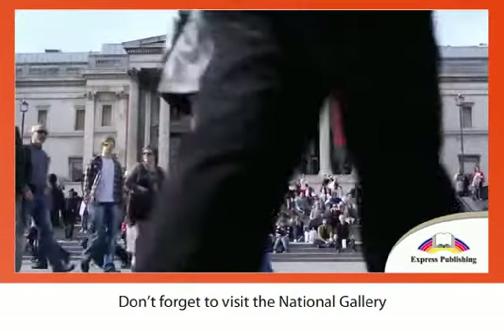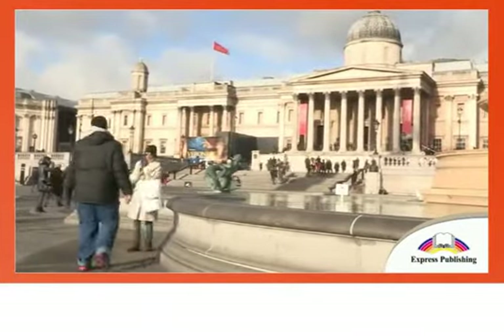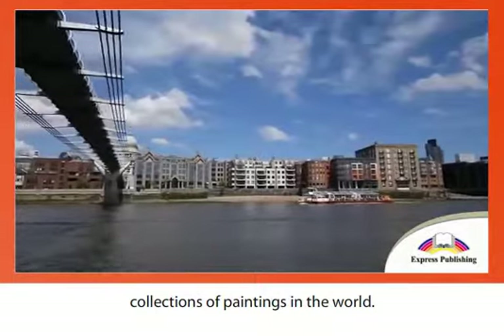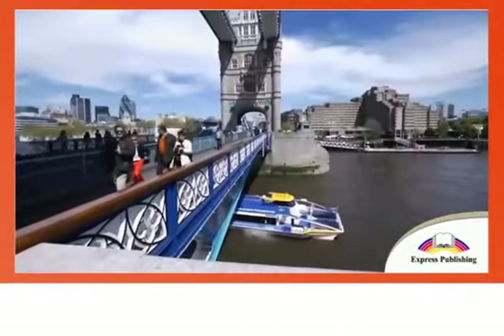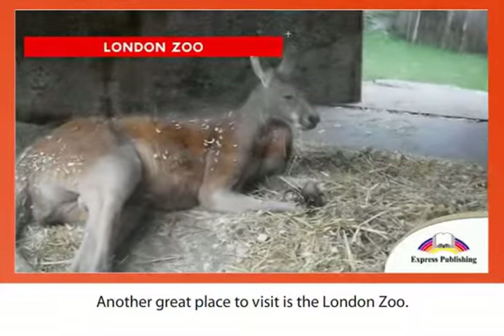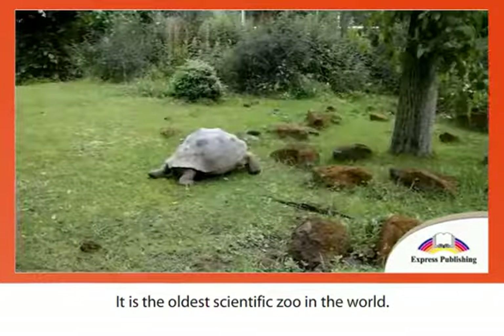Don't forget to visit the National Gallery at the top of the square. This gallery houses one of the greatest collections of paintings in the world. Another great place to visit is the London Zoo — it is the oldest scientific zoo in the world.